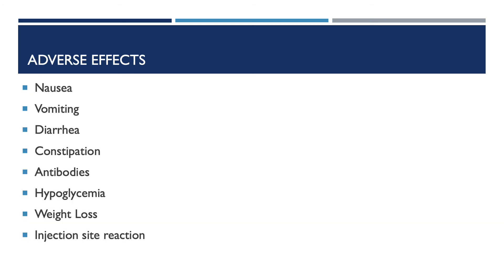Earlier we covered common side effects, but now we're going into more detail on adverse effects. With these medications, adverse effects include nausea, vomiting, diarrhea, constipation, and antibody development. A large portion of patients develop antibodies to exenatide; however, there were no obvious consequences for its therapeutic efficacy. Patients also may develop hypoglycemia, weight loss, and injection site reactions.